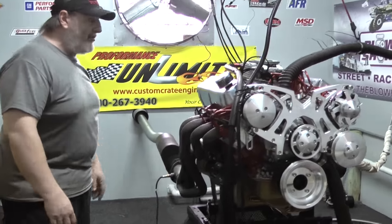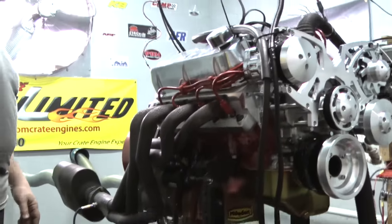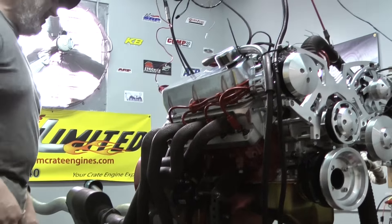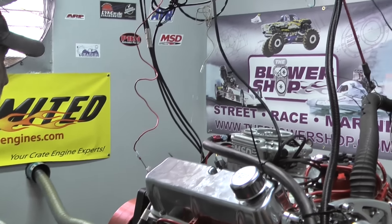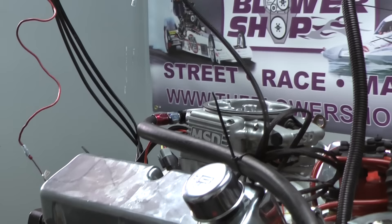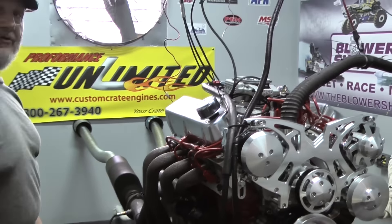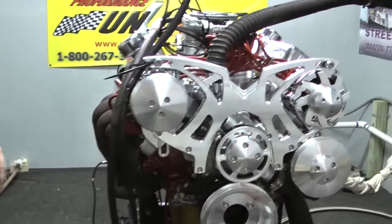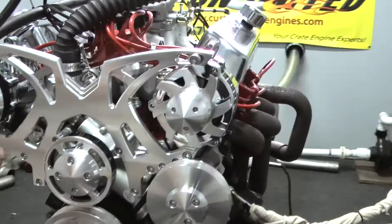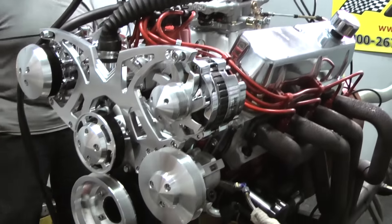This is a 450 horsepower rated combination that features an Atomic EFI from MSD. It's a pretty nice unit — definitely a step above the carburetor. If you live in areas susceptible to altitude changes, this thing will self-correct as you're driving it. You can't do that with a carburetor unless you take it apart and make changes internally.